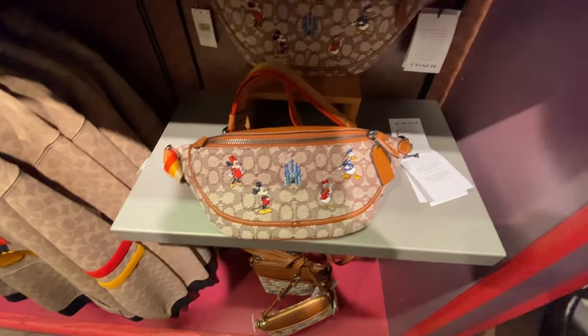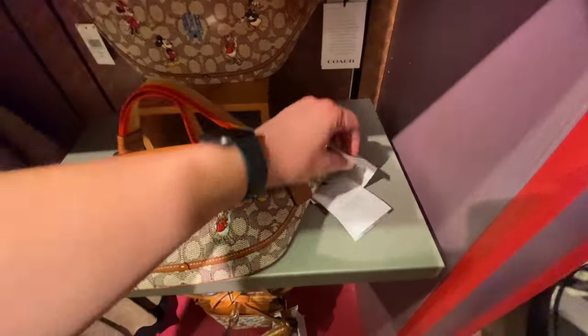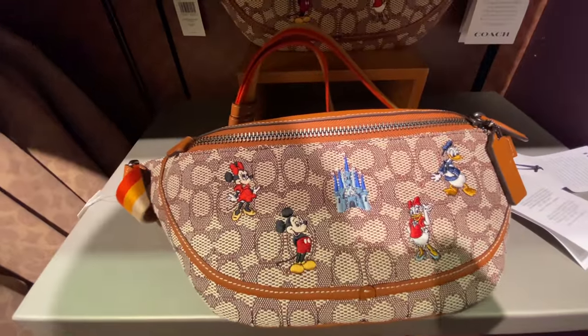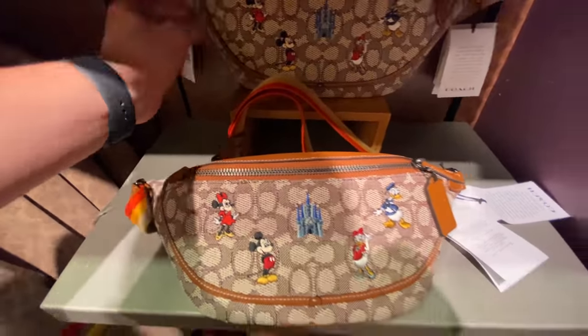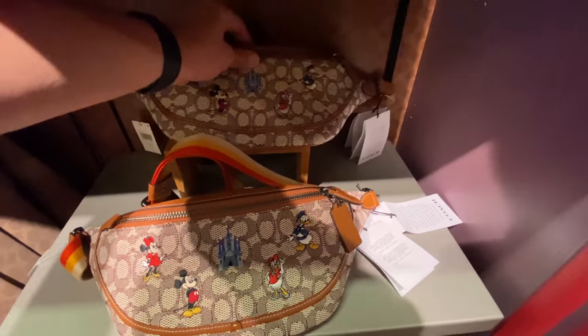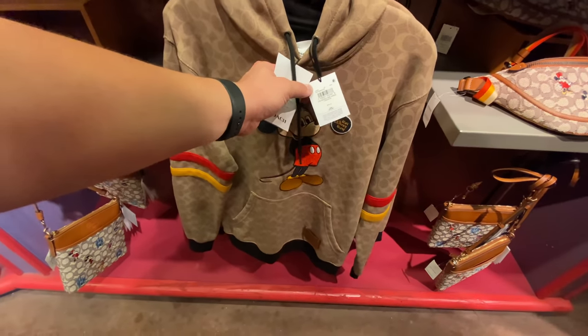And the crossbody bag — the fanny pack — that one is, oh my God, is that $450? Am I reading this right? Gross. Oh no, I touched it. You broke it, you bought it. So how much is this monstrosity? $300. God, gross.